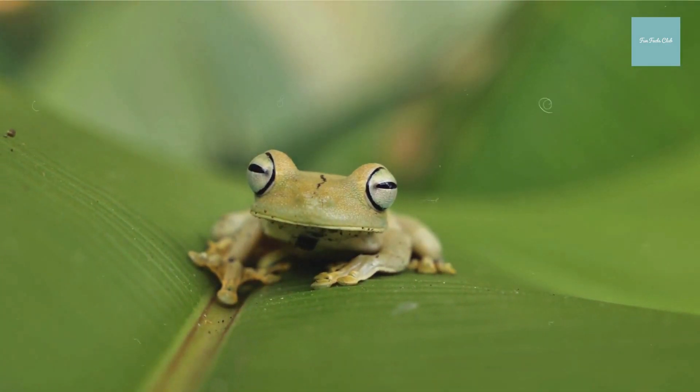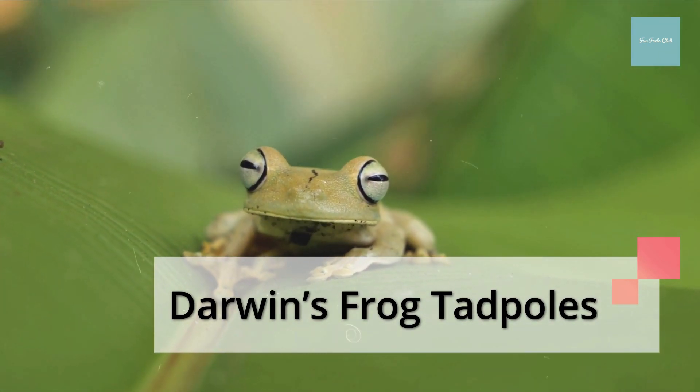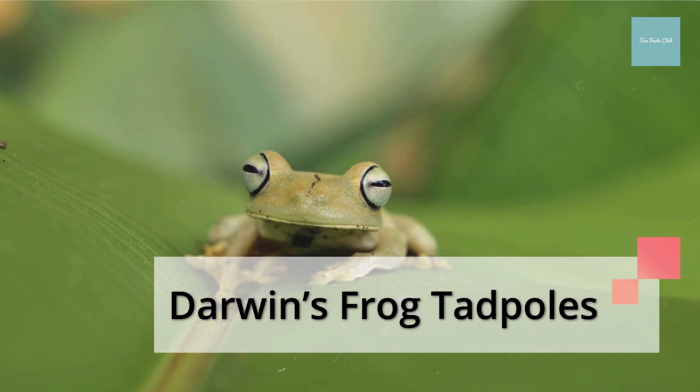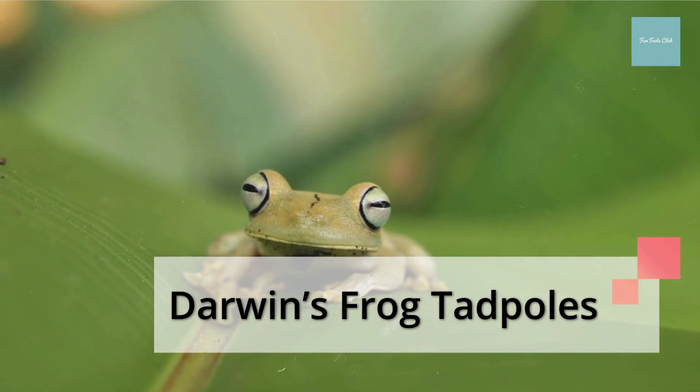When Darwin's frog tadpoles hatch, a male frog swallows the tadpoles. He keeps the tiny amphibians in his vocal sac for about 60 days to allow them to grow. He then proceeds to cough up tiny, fully formed frogs.